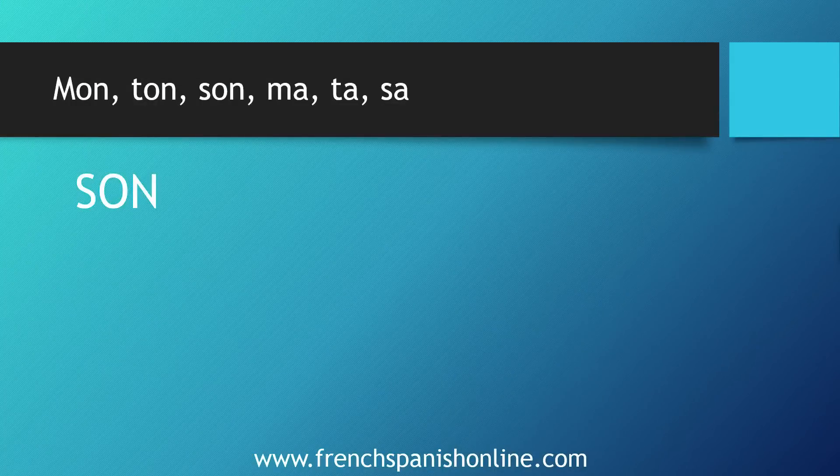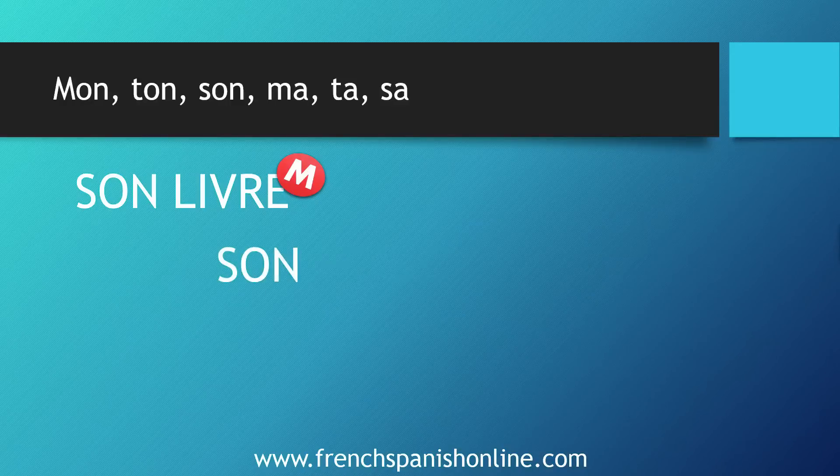Let's see now the rule. We say 'son livre' because livre is masculine, and we could say mon livre, ton livre, son livre. We also say — and this is a second part of the rule — 'son école,' but here école is feminine in French, meaning 'school.' We say 'une école.' So why do we use son here? Because this feminine word starts with a vowel. For this reason we say mon, ton, son école.